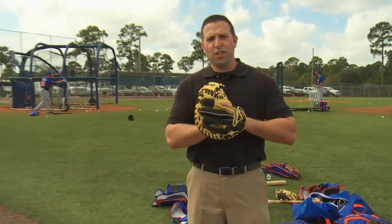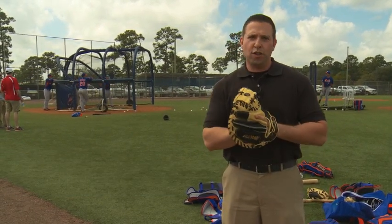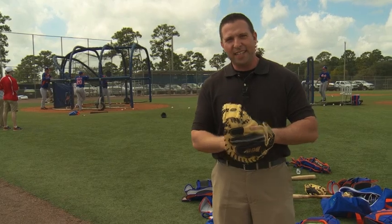Hello everybody, Rob Brender from Tradition Field in Port St. Lucie, Florida. It's day four of pitchers and catchers. Over the first couple of days when we got here, we focused quite a bit on what the pitchers do during their typical workday. Let's flip the script today. Let's look at those catchers and see what their workday is like, exclusively here on SMY.TV.